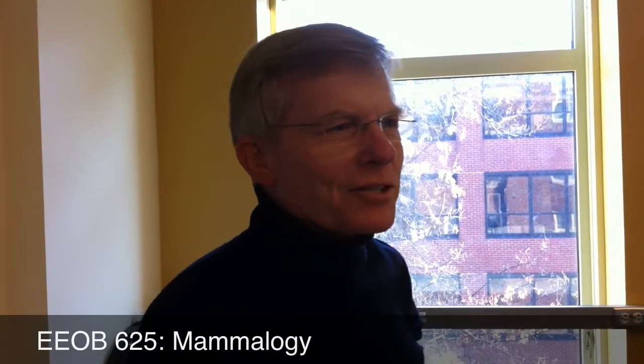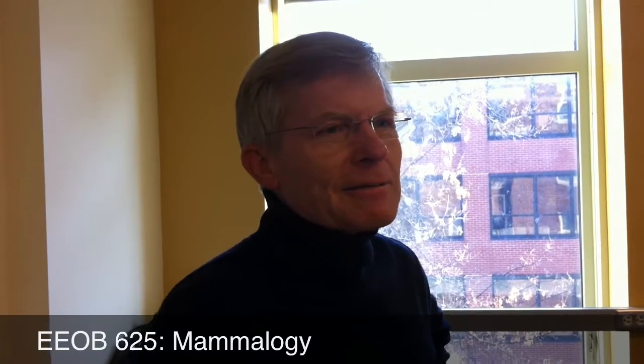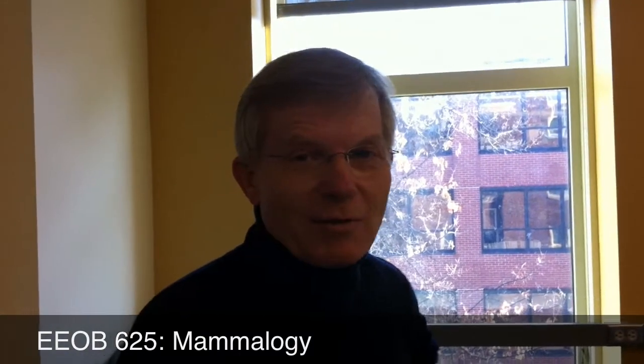This is one of four laboratory sections in Mammalogy. It's a fairly large class, about 60 students, most of them seniors. So this is one of the last zoology classes they take before they graduate. And we study diversity and evolution and biology of mammals for a lecture.